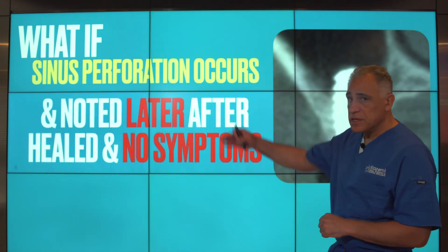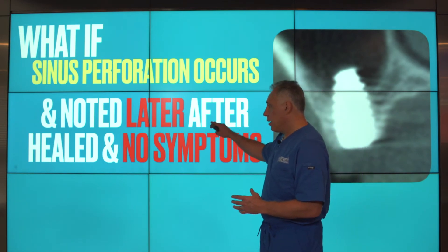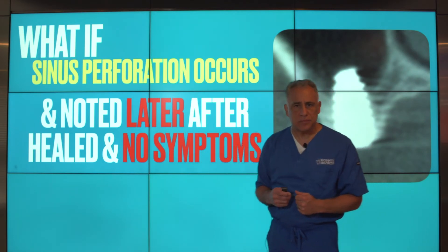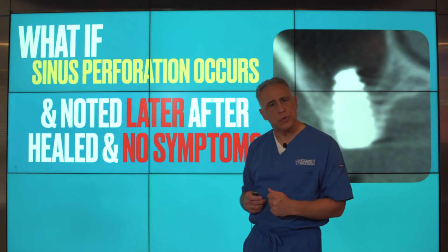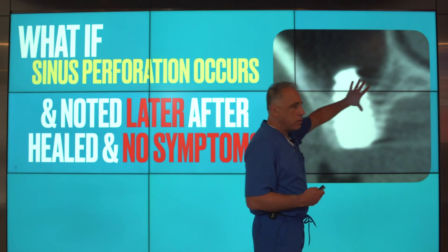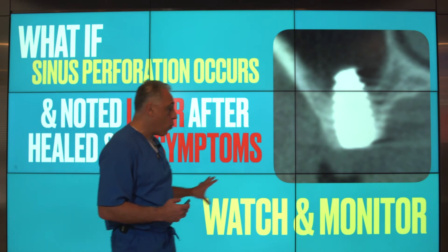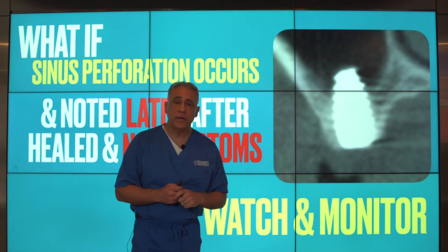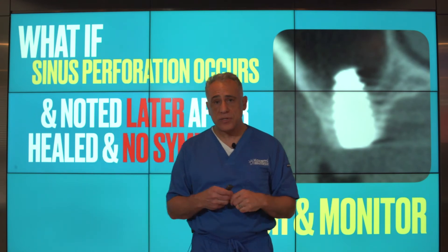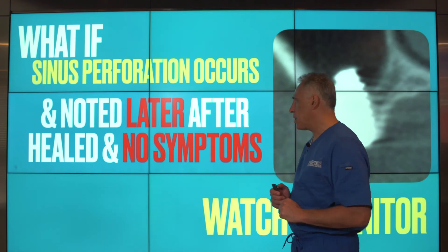What if the sinus perforation is noted later on after the implant has healed, and the patient remains without any symptoms — no pain, no discomfort, no swelling — but the implant is noted with perforation? In this case, it may be okay to simply watch and monitor the patient, advise them of the diagnosis and what has been observed, and just monitor and keep an eye on it.